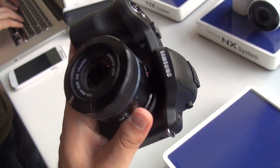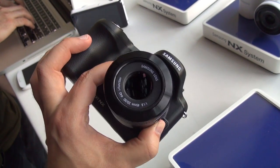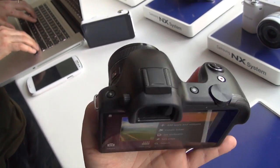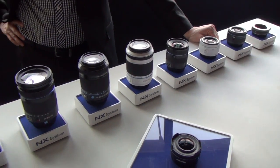Hey folks, Danny Rubino here, Android Central, Windows Phone Central — and check it out, it is the Galaxy NX, just announced. This is a mirrorless system running full Android, as you can see there on the back. What makes this system impressive, of course, is you can replace the lenses, of which you can see the massive array that they have acquired here.